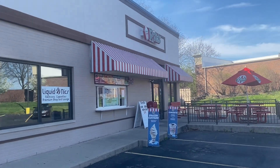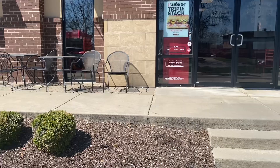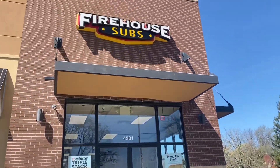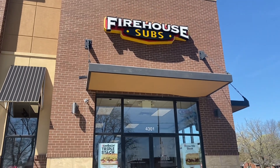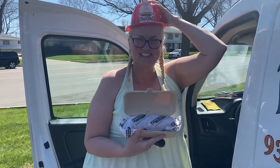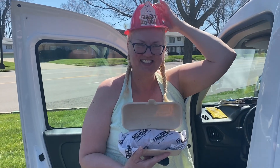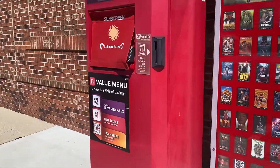Our first birthday freebie is at Rita's — Italian ice and frozen custard — and you get one free small Italian ice, which we are enjoying right now. Up next on our freebie tour is a free medium sub at Firehouse Subs, which is an awesome deal and a value of $8.79. We got our free medium Firehouse sub and a free hat. Happy birthday, Mom!